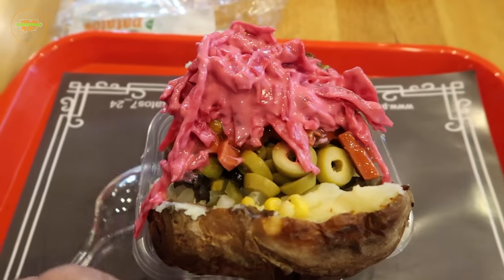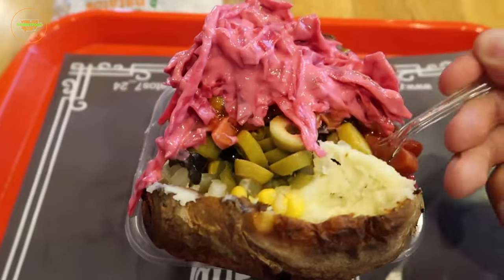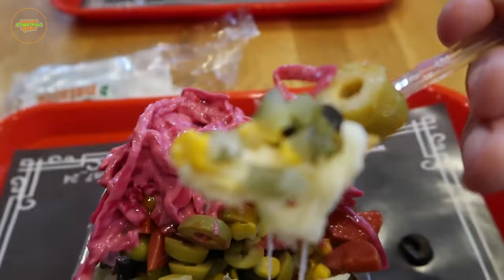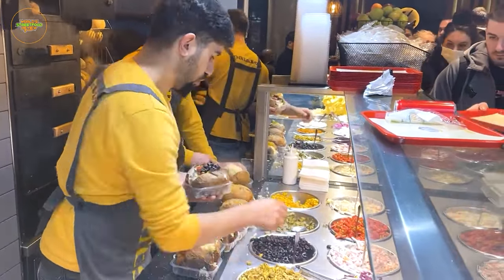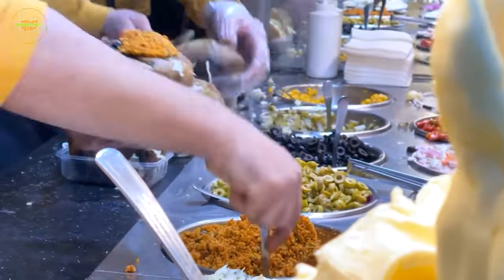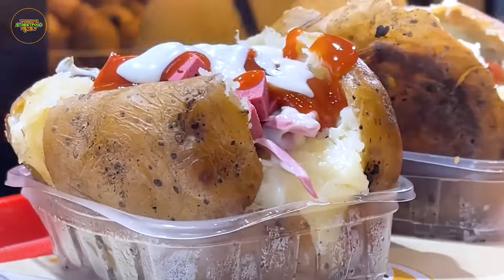Kumpir is a delightful Turkish street food that revolves around a baked potato generously stuffed with a medley of mouth-watering toppings. This versatile and budget-friendly meal features ingredients like butter, cheese, olives, corn, pickles, and more. Kumpir's customizable nature and comforting combination of ingredients make it a beloved choice.